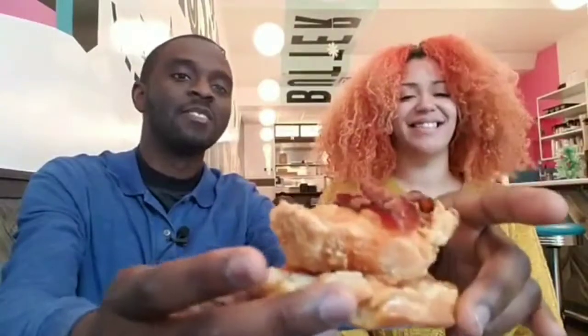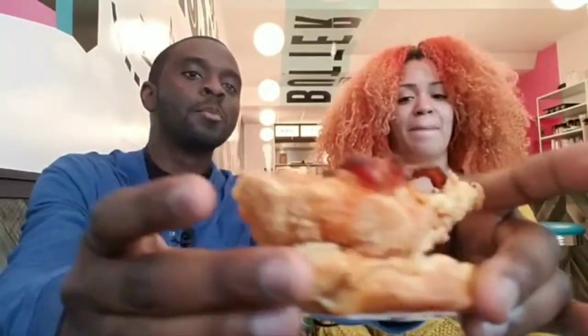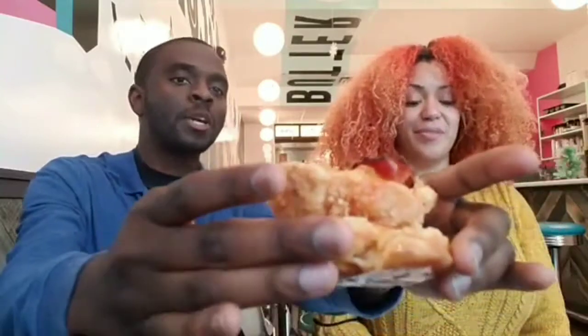So you're guaranteed to get a really good meal here. You can tell the quality — this is a nice piece of chicken right here. It's the kind of thing you want to do at home, but you can come here and get a quality biscuit. It tastes like home.